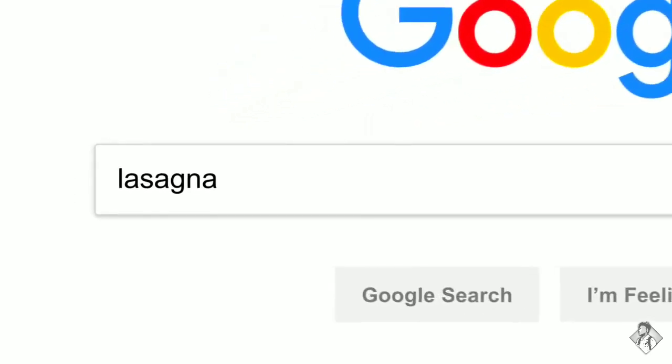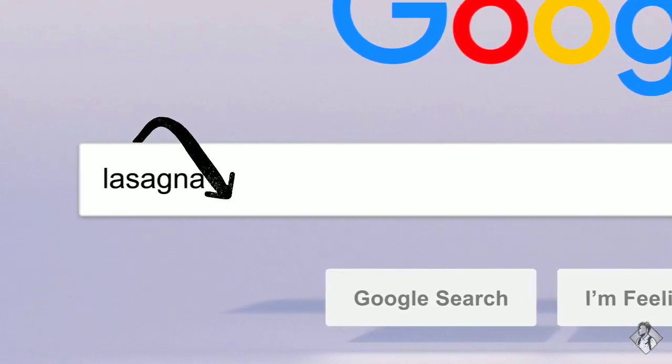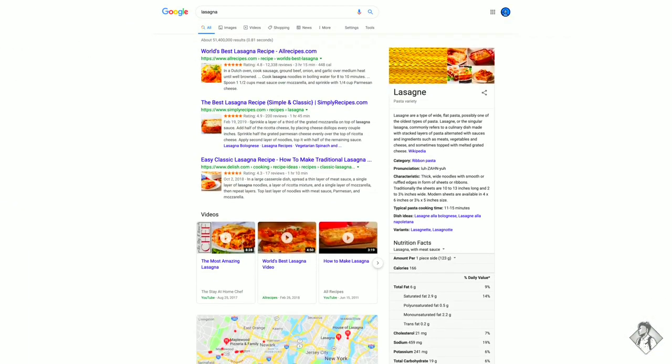So there you have it. Every time you click search, our algorithms are analyzing the meaning of the words in your search, matching them to the content on the web, understanding what content is most likely to be helpful and reliable, and then automatically putting it all together in a neatly organized page designed to get you the info you need. All in 0.81 seconds? Wow. Anyone else ready for dinner?